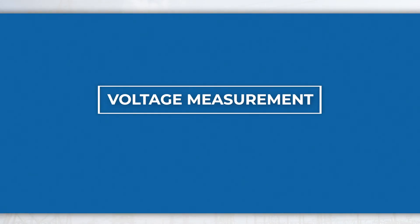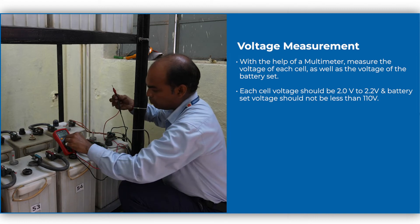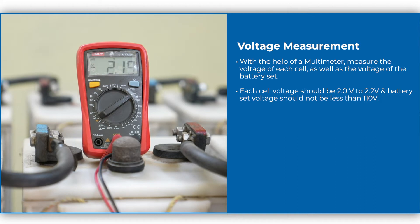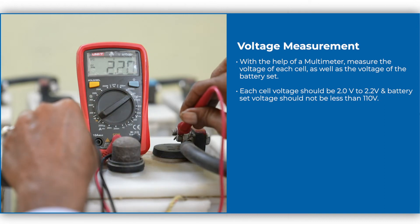Voltage measurement. With the help of a multimeter, measure the voltage of each cell as well as the voltage of the battery set. Each cell voltage should be 2 volt ±0.2 volt and battery set voltage should not be less than 110 volt.